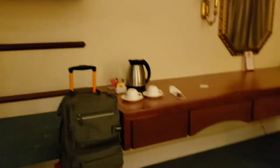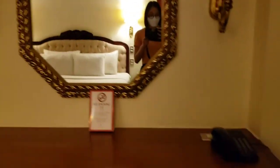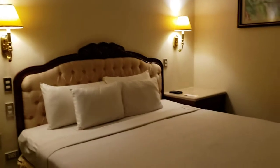We have a closet with hangers, some bottles of water and cups. Over here we have some coffee, tea, cups, another mirror, memo, a menu, aircon, and a big bed.